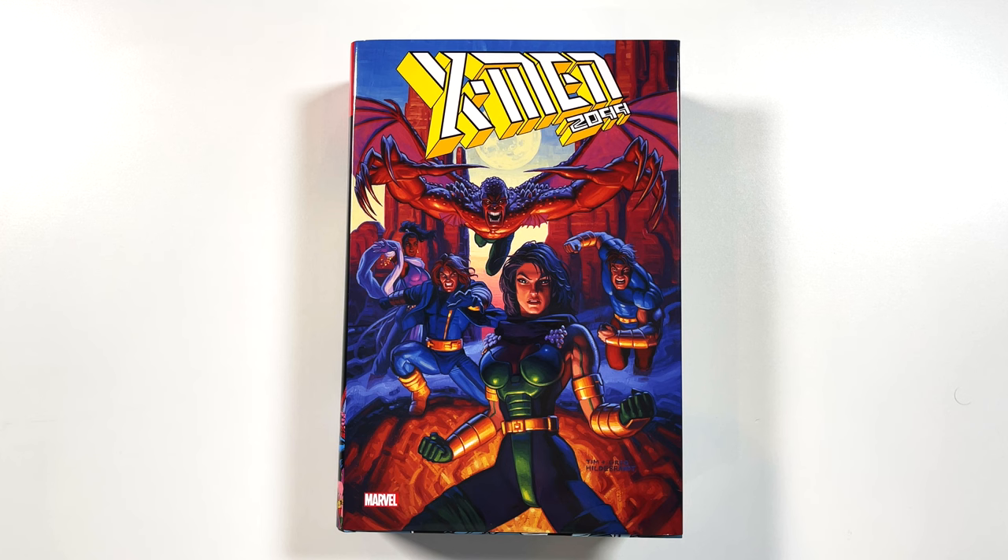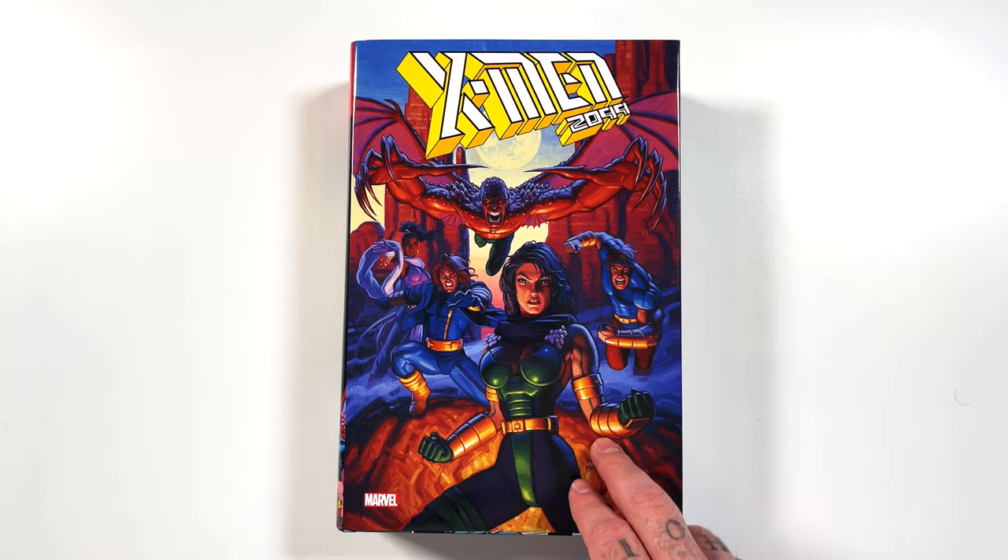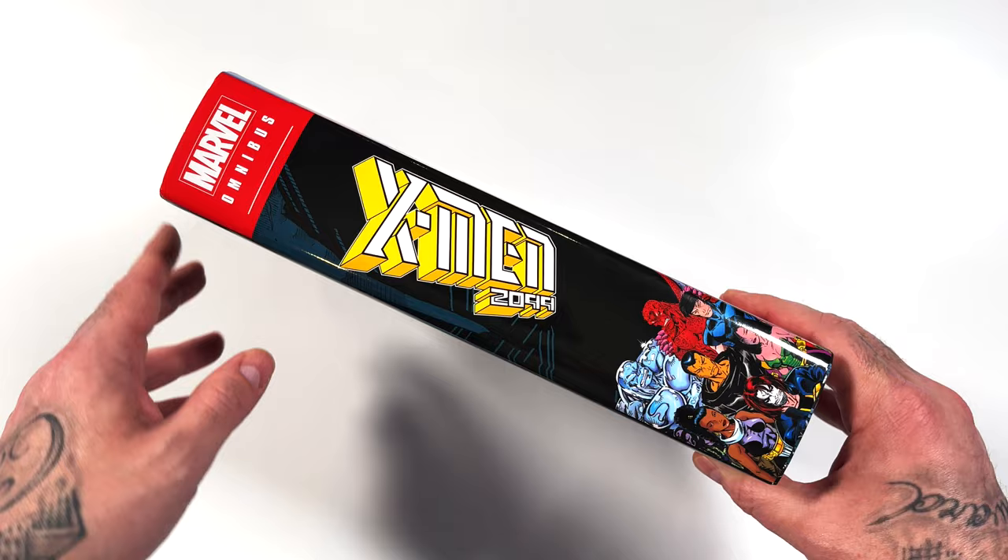So if this book is of any interest, hit up those websites and let's take a look at it. This book comes out April 30th. This is the direct market variant by Tim and Greg Hildebrandt — we'll talk more about the brothers when we get to the Oasis graphic novel. The regular standard cover is the cover for issue number one by Ron Lim and Adam Kubert. This has 1,240 pages and a $125 cover price.